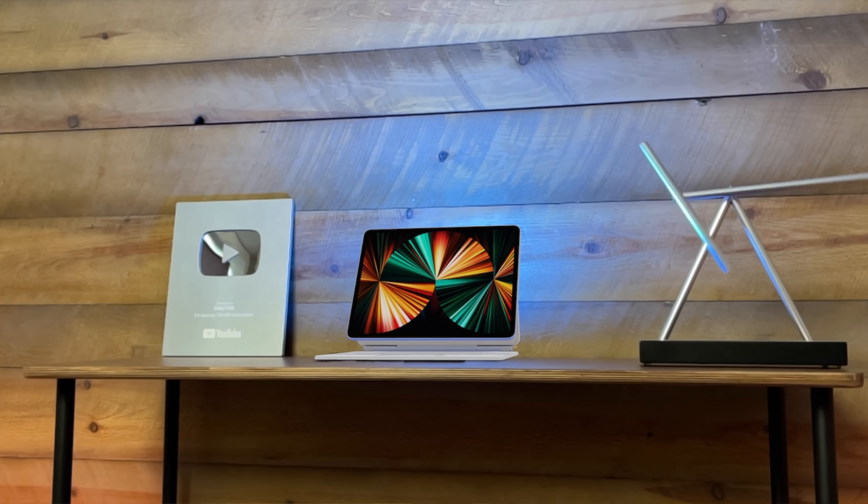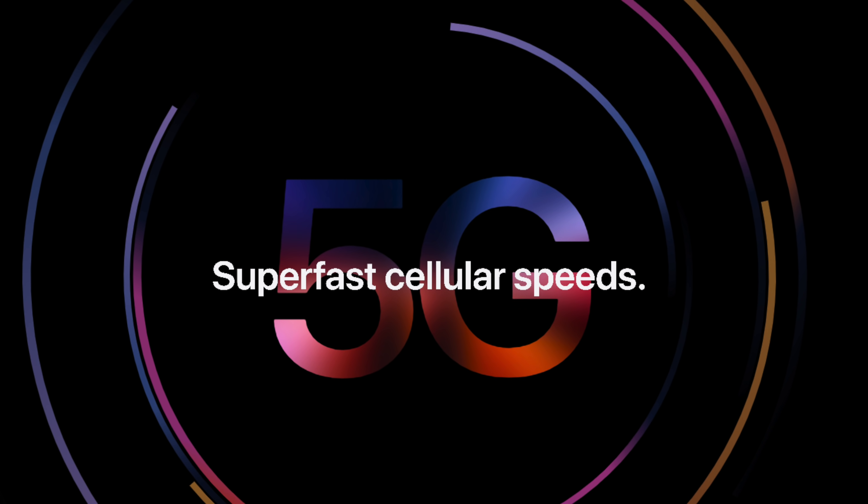Why did I essentially max this thing out? I say essentially because I didn't get the 5G because I haven't really been going anywhere with the pandemic going on.